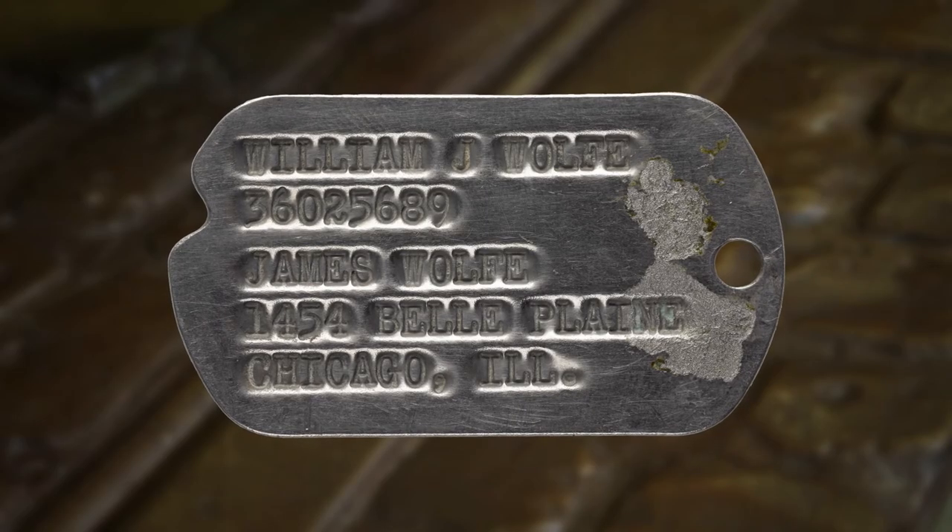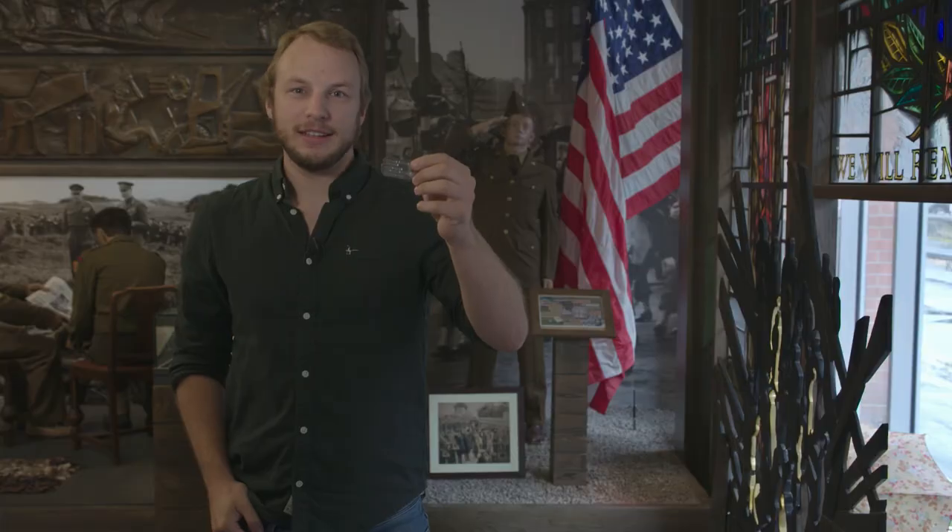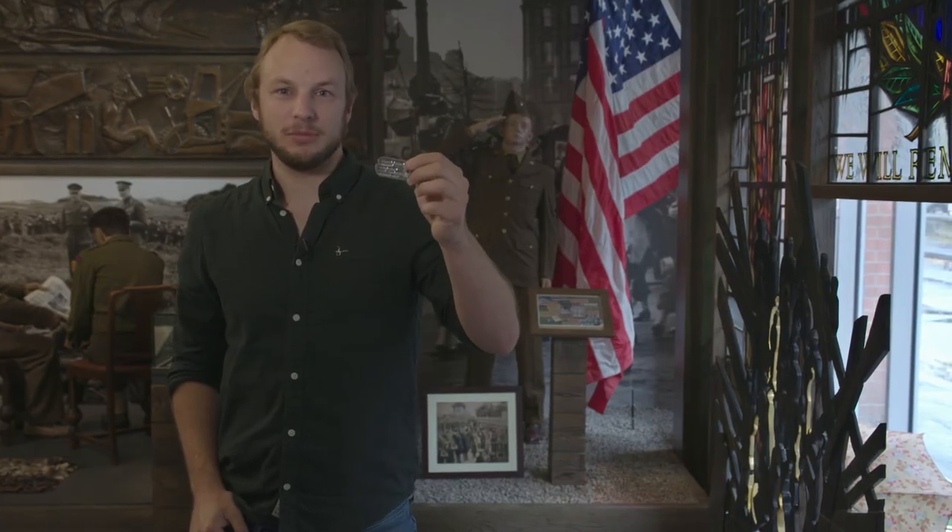In 2019 we were very fortunate to welcome William Wolfe's son, also called William, to the museum to reconnect him with his father's item that was lost all those years ago. It's great to have items like this in the museum collection.